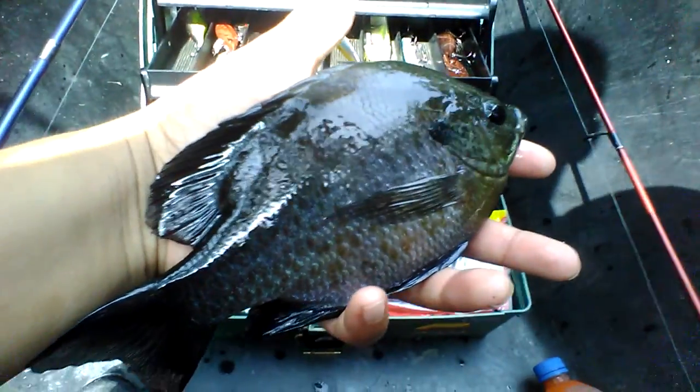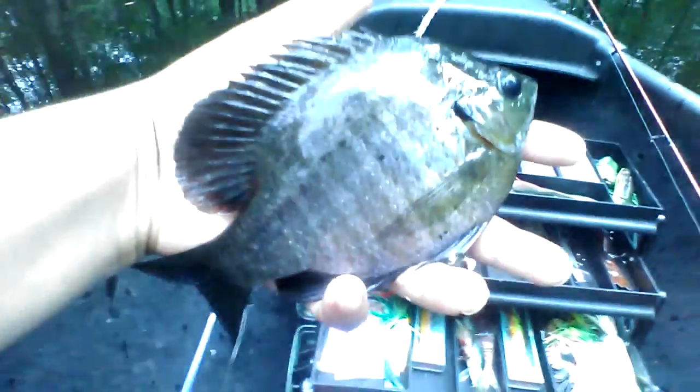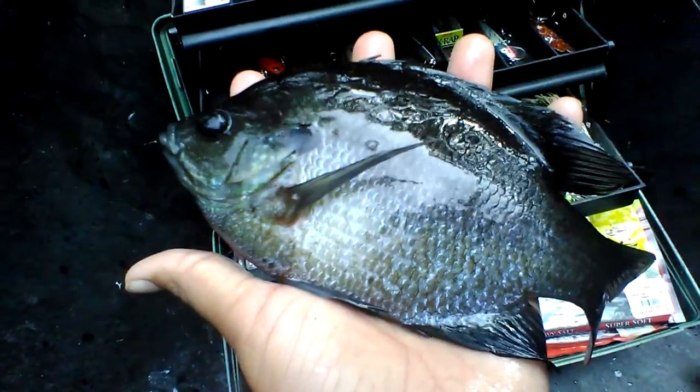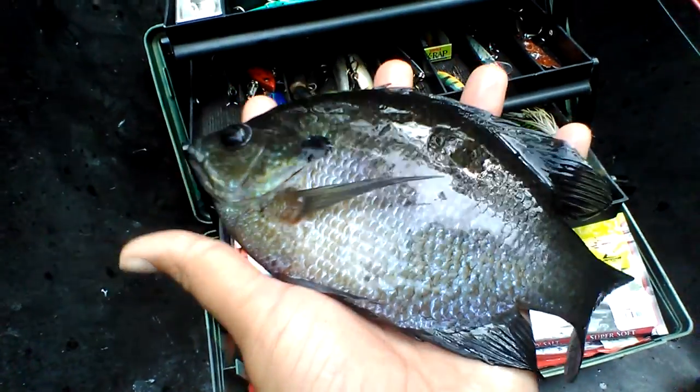Nice size brim. They're biting this betaspin — this is the second one I got on here. That's a nice brim right there you caught. It might be a bed; they might be bedding in here.